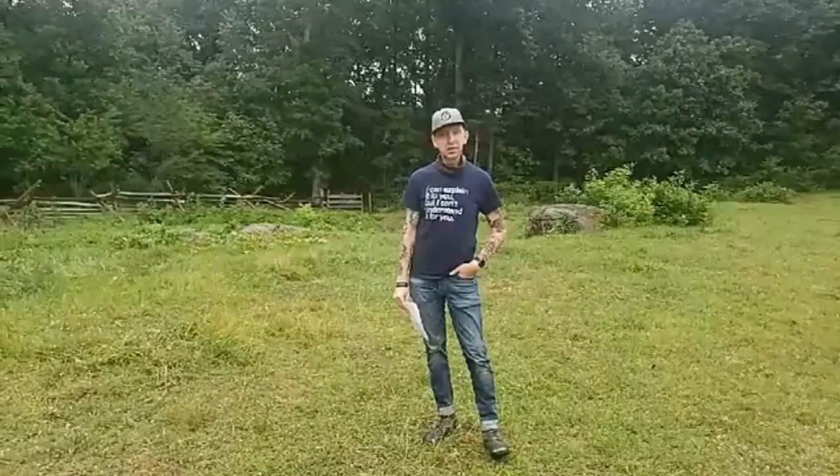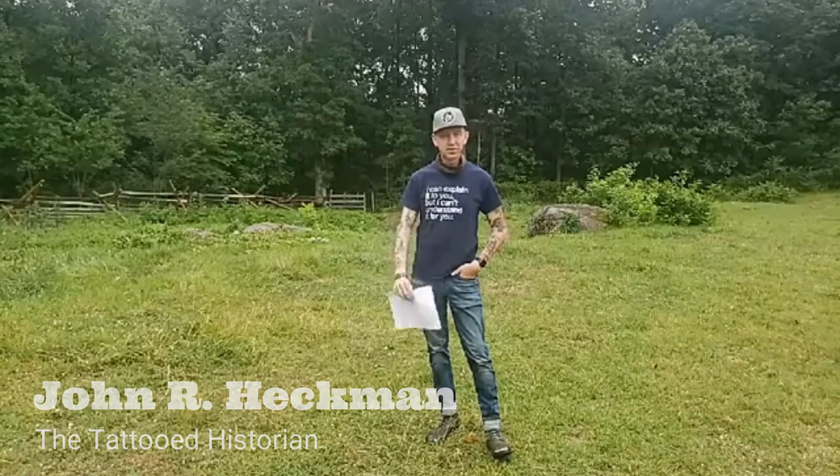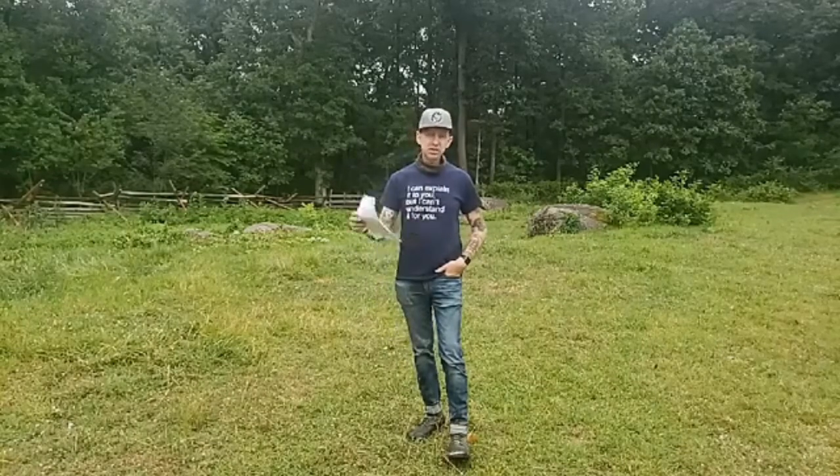Good morning, ladies and gentlemen. Welcome to today's live stream presentation from right here on the Gettysburg Battlefield. My name is John, the tattoo historian, and it's great to be joined by friends here today. We're going to cover what the battlefield looked like in the days just after the battle, burial processes, environmental history, and much more. We have several stops today, including this one — the Rose Farm — then the Trostle Farm area, the Kadori Farm, and Culp's Hill.